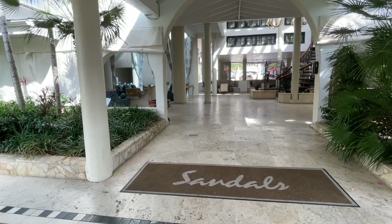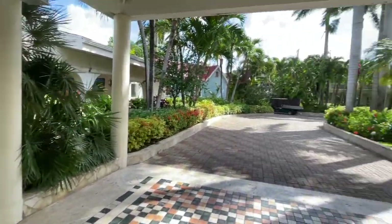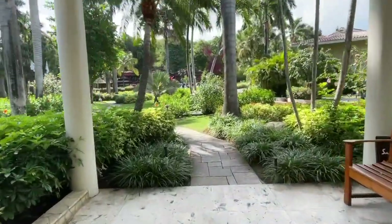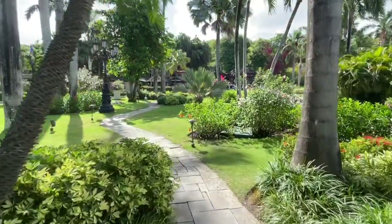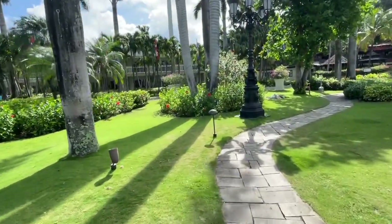This is the main lobby where you'd be brought in if you're staying on this side. I'm going to go ahead and just walk you across the grounds here. Both sides have great landscaping, but I just love this little garden area.